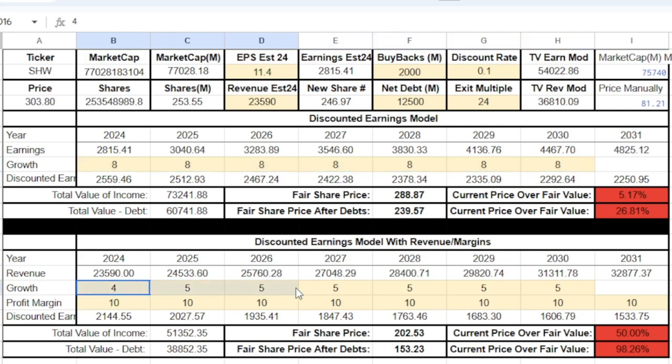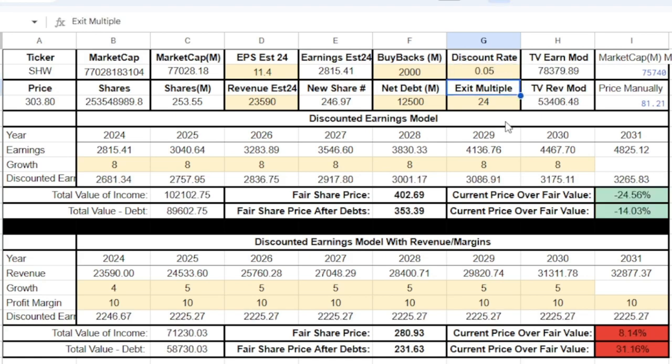I'd expect something more like 4-5% revenue growth with their profit margin staying at 10%, which it's been for the last five years. Using this model, their fair share price comes out to $202 a share, and accounting for debt it goes all the way down to $153. I'd probably put them around $180. Even using a discount rate of 5%, we're still not at their fair share price. So I don't really think Sherwin-Williams has good value right now — the price is too high. I would stay away from Sherwin-Williams at this time. You could buy it for the consistency, however it's not going to get you amazing returns moving forward.